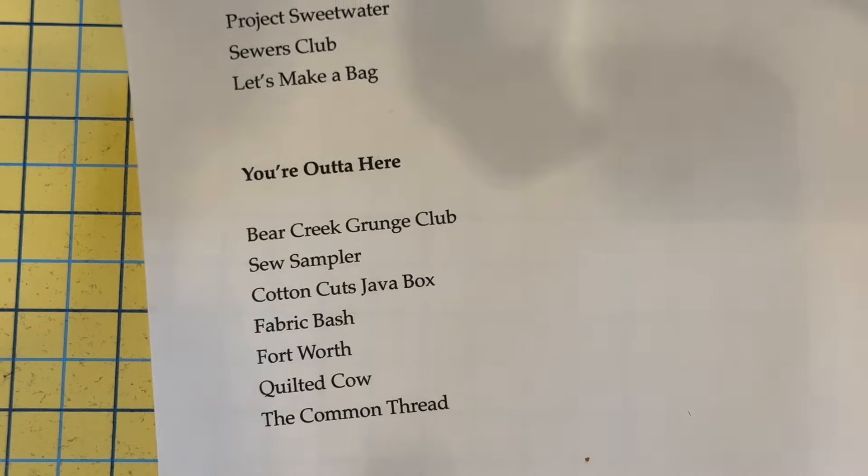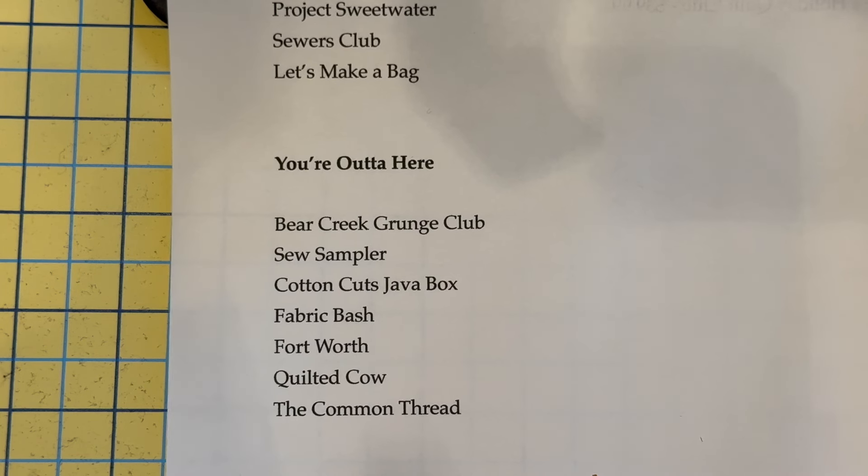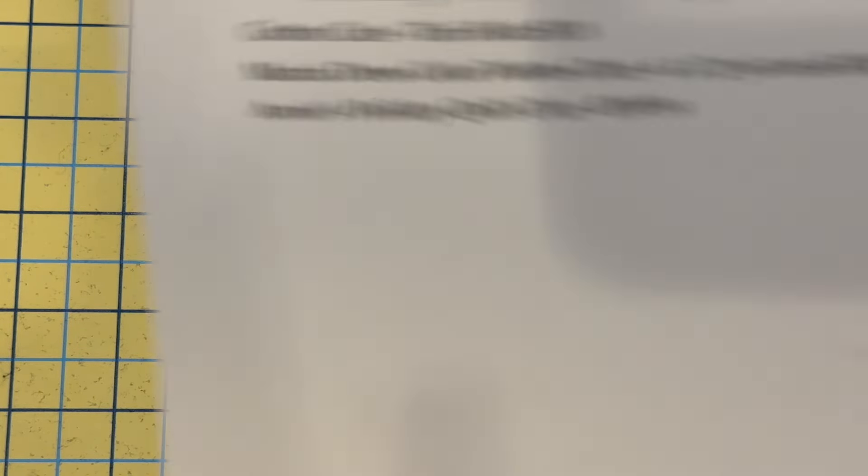The ones that are making their exit: the Grunge Club, Sew Sampler, Cotton Cuts Java Box, the Fabric Bash, Got Your Back with the 108s, Fort Worth, Quilted Cow, and the Common Thread. Fabric Bash — I did intend to cancel it, but the card I had on file expired. I didn't pay much attention to it and they sent me an email saying my card wouldn't go through, so they canceled my subscription. Okay, if that's the way you want to play it — no problem.